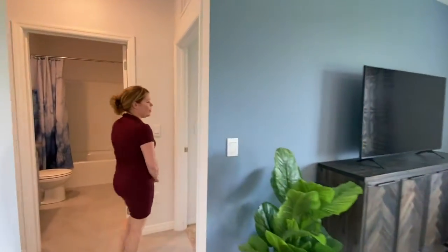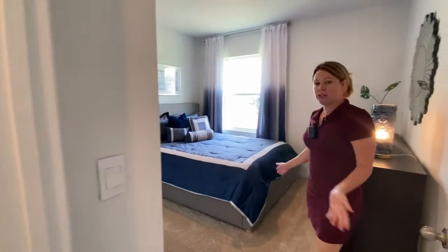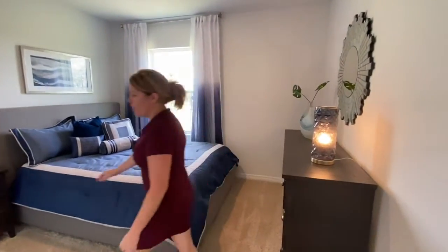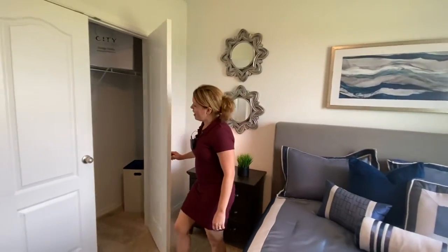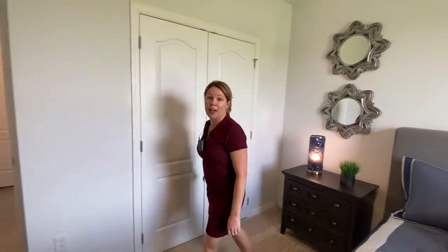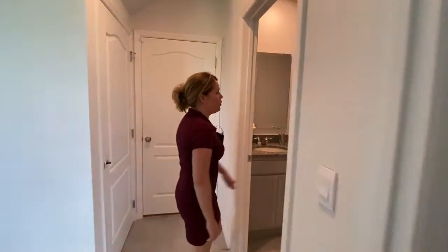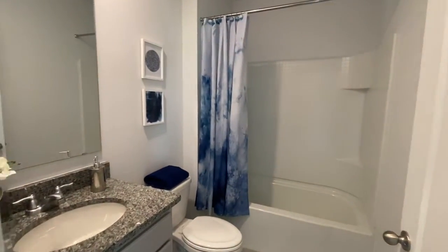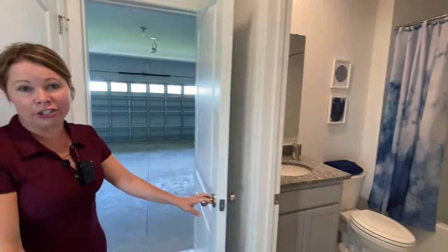There is one bedroom on the first floor — you have this bedroom here with closet space, and then a full-size bathroom just outside your bedroom, giving you a shower and a tub. There's also a two-car garage.